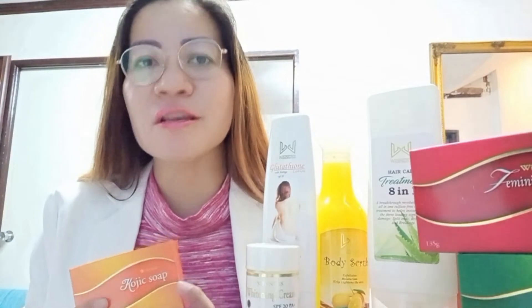Our Kojic Soap is considered as our treatment soap because of its anti-microbial and anti-bacterial properties. It can treat acne, pimples, stretch marks, and it's also very good for skin rashes and open wounds. You just wash the open wounds and they will dry up easily. If you have body odor or foot odor, it can also eliminate that because of its anti-microbial and anti-bacterial properties.